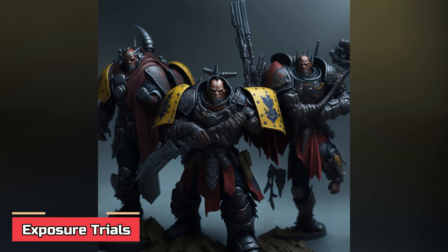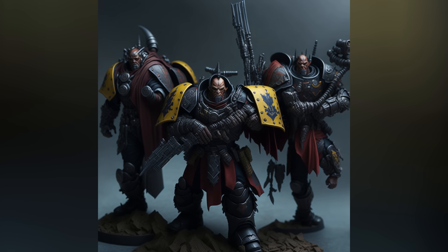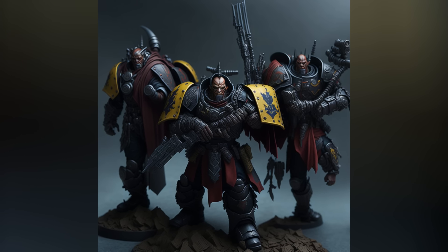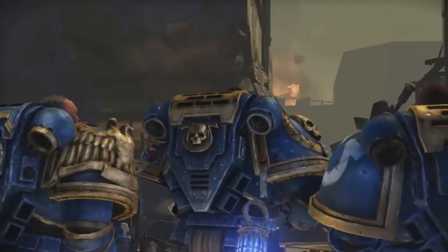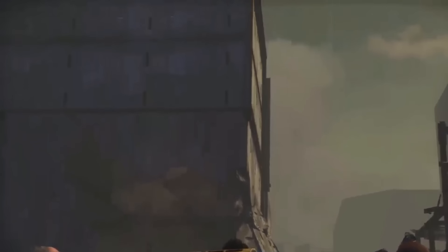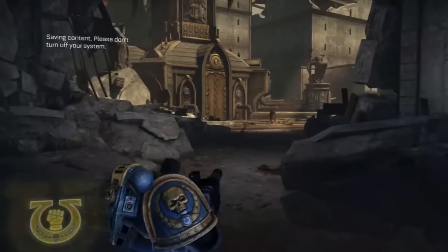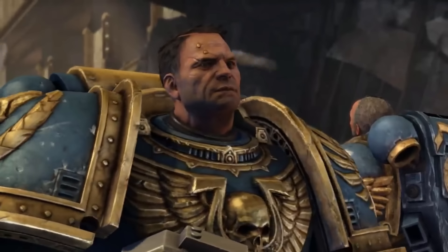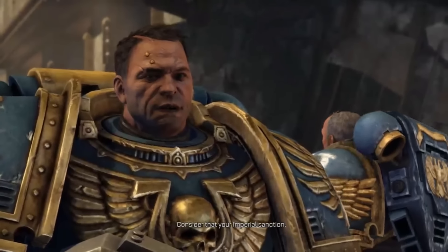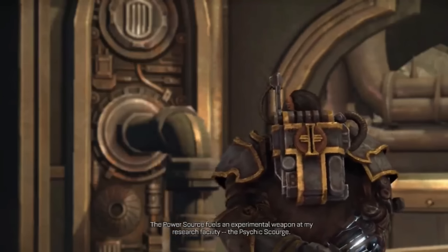Exposure Trials! In this trial, aspirants are subjected to harsh and perilous environments on various worlds to test their survival skills and fortitude. Most worlds in the Imperium are characterized by dangerous conditions such as pollution, radiation, hostile life forms, or extreme climates. Aspirants are sent into these treacherous environments, often without aid or advanced survival equipment. Completion of the exposure trial is not always the expectation, as many trials are designed to be nearly impossible — aspirants simply aiming to survive as long as possible. Those who endure the extreme conditions without faltering, often surpassing expectations, are deemed worthy by the chapter's apothecaries. Some exposure trials even involve transplanting aspirants from familiar environments to entirely foreign ones, testing their adaptability and resilience.